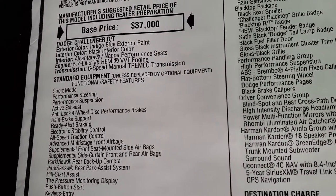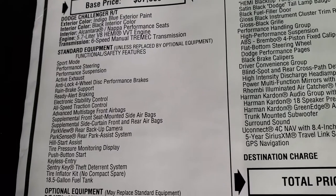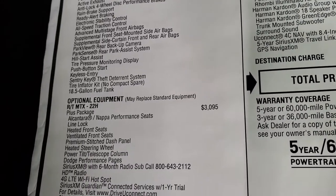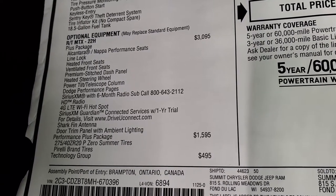Black interior with Alcantara and Napa leather performance seats. 5.7 Hemi, and this one has the six-speed manual Tremec transmission. Everything on your left there is standard features so I'm not going to go through that, but you can pause and take a look. This one also has the plus package, which is a $3,095 option.